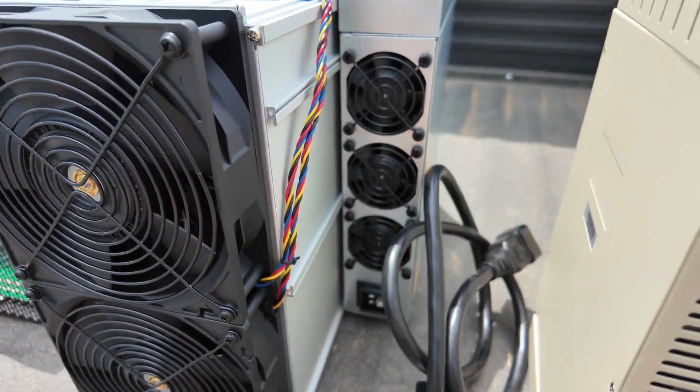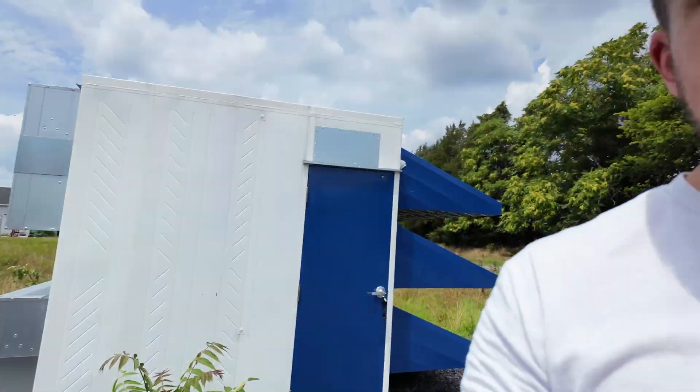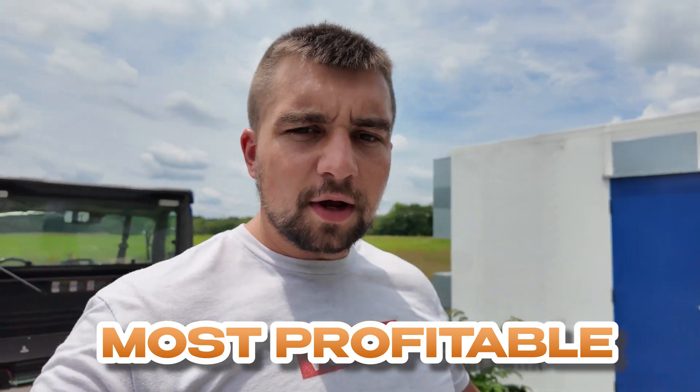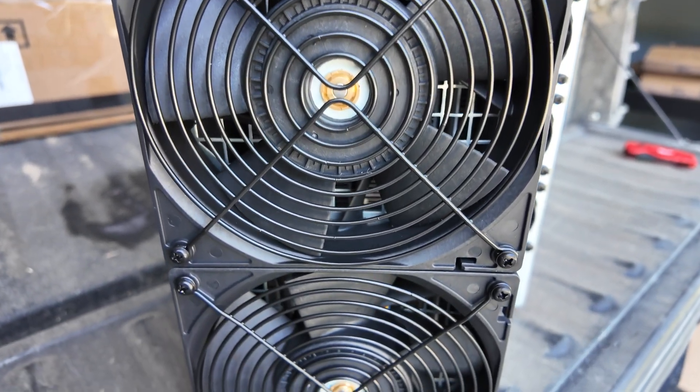It also comes with the power cable and obviously the associated power supply. This is the best, the most powerful, the most profitable Bitcoin miner in the world right now — for now, but not by the end of the year.